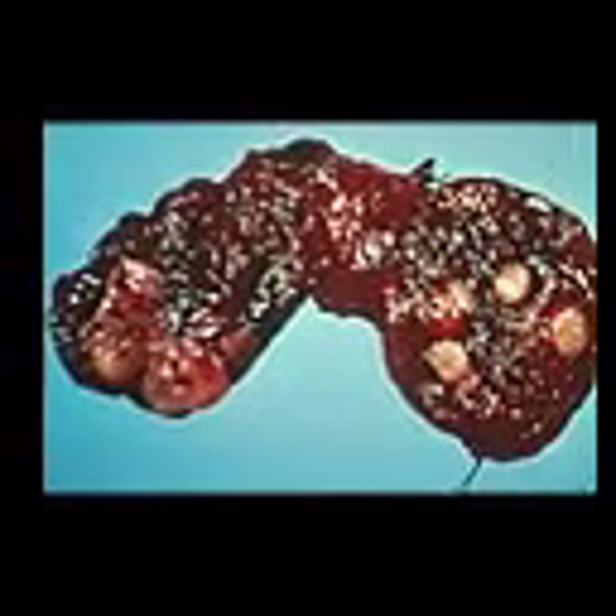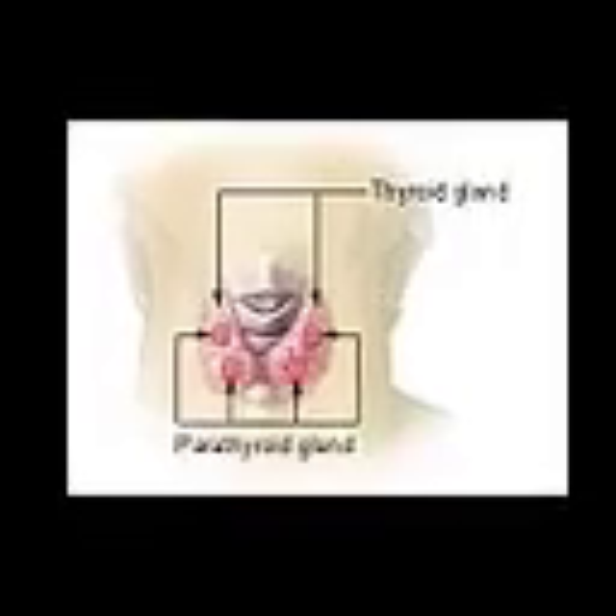This thyroid cancer self-test can quickly be done at home and save your life. The thyroid is a ductless gland located in the neck that is responsible for releasing hormones that control metabolism.